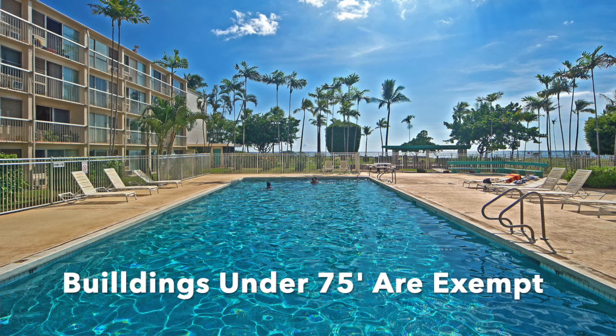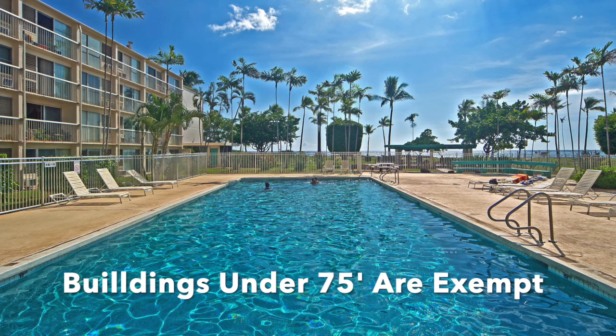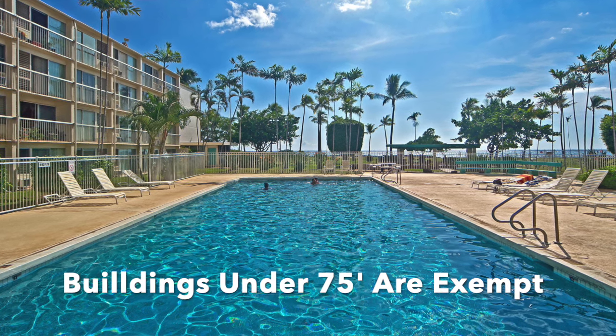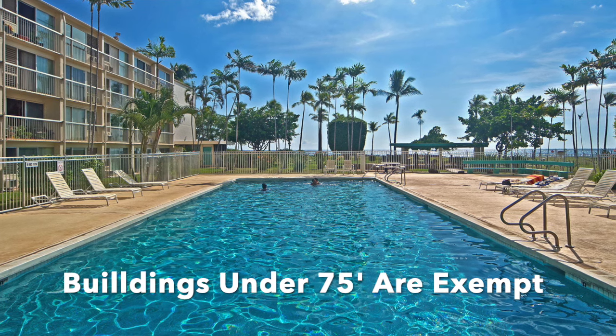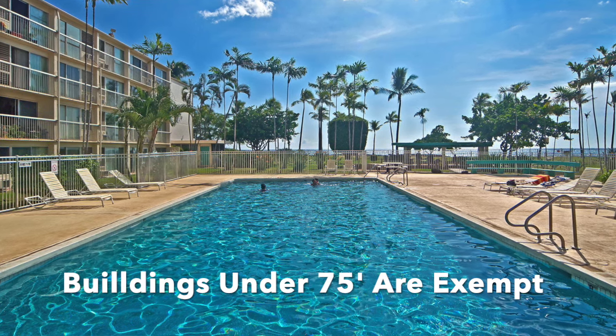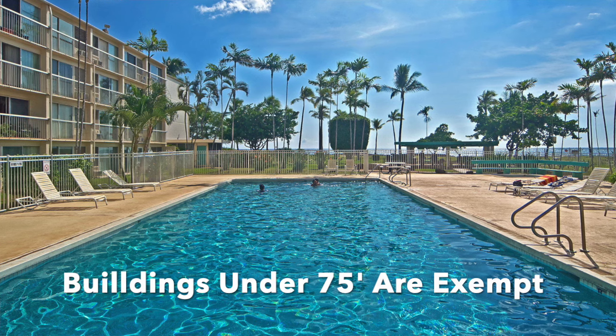What is exempt from this? Buildings under 75 feet do not apply. For instance, I'm selling some properties right now that are just as old as some of the buildings that do have to retrofit, but because they are less than 75 feet, they are not going to be required to do this.